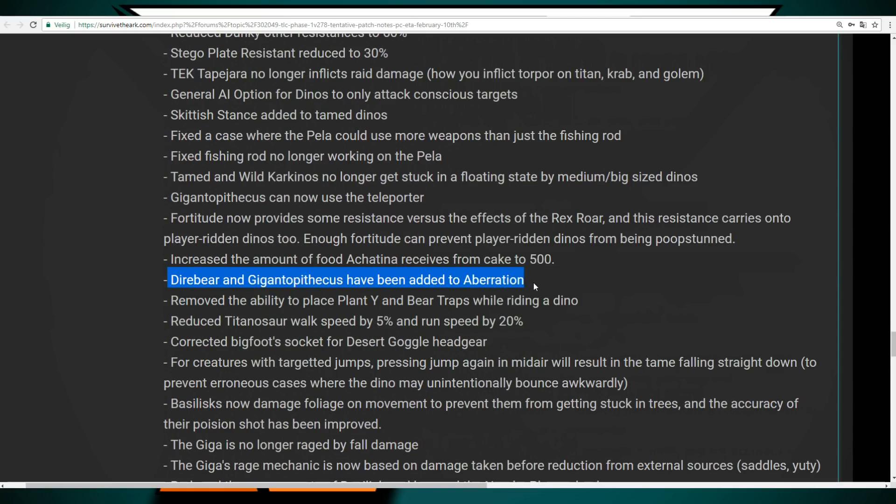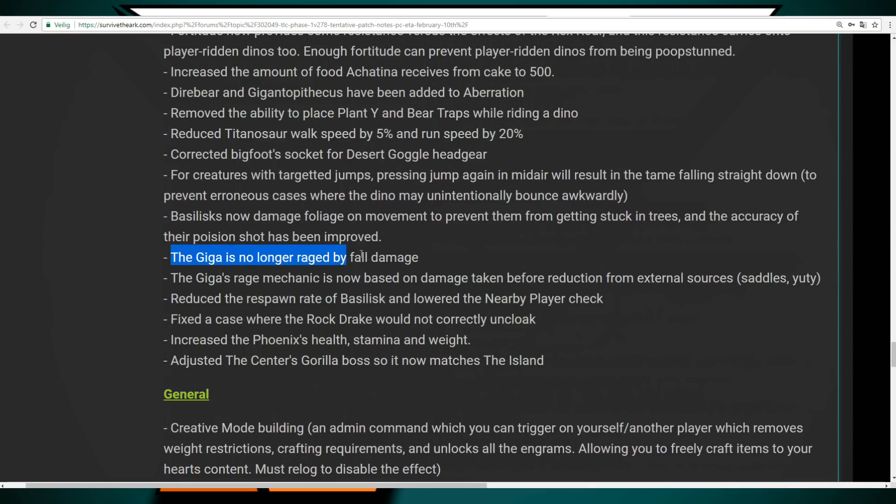The Dire Bear and Gigantophysicus have been added to Aberration, which is cool. I'd like to see more Aberrant creatures — for example the Megalosaurus would be really good on that map since there are no flyers and you can use the Rock Drake, but having more climbing options would be great. The Giga no longer gets enraged by fall damage, which is so nice. The Giga rage mechanic is now based on damage taken before reduction from external sources such as saddles and items.